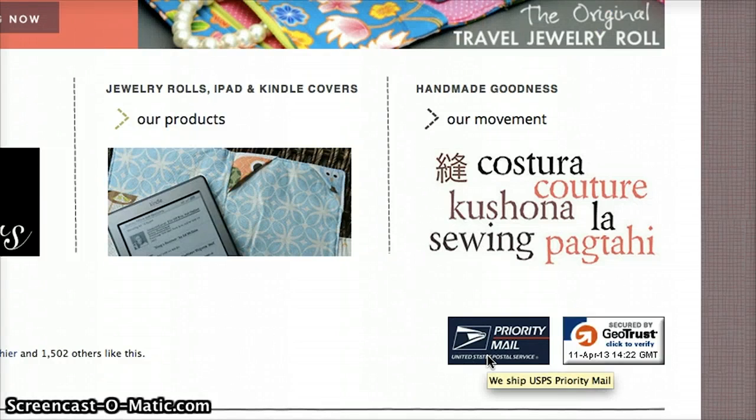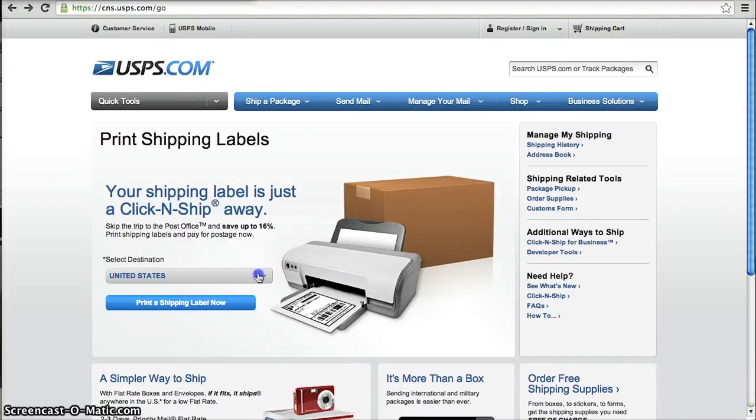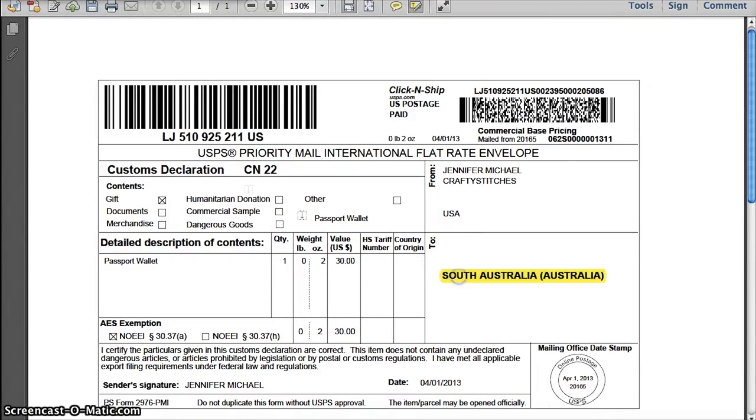Today we use PayPal to accept all our international payments and integrated Authorize.net for credit card processing. The US Department of Commerce is where I learned all the rules and regulations for exports. This is where I met my most important man, Jay from the US Post Office, who demystified the international shipping label and customs procedures to ensure that my products arrive safely to my customers.